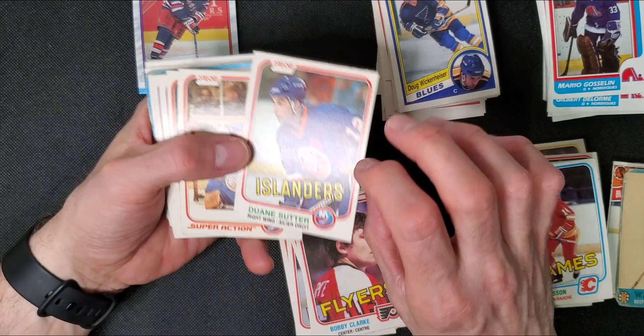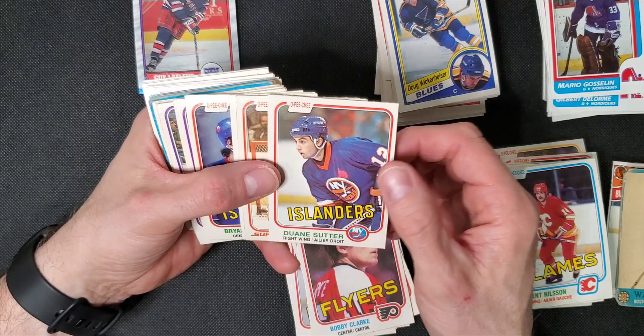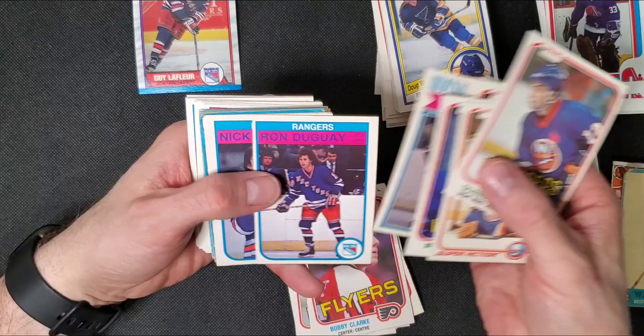I'm looking for this card in a grade of 8 or higher. I have all of the Islander Dynasty Cup winners graded except for this one and a Bob Nystrom. I have a nice Turnbull, but it's only a 6.